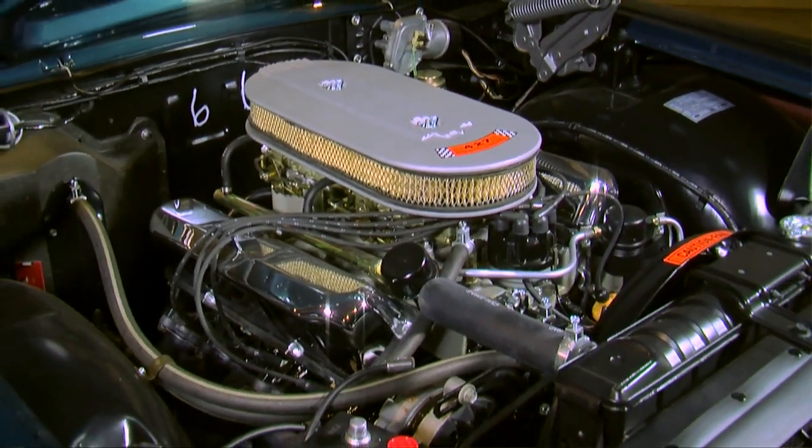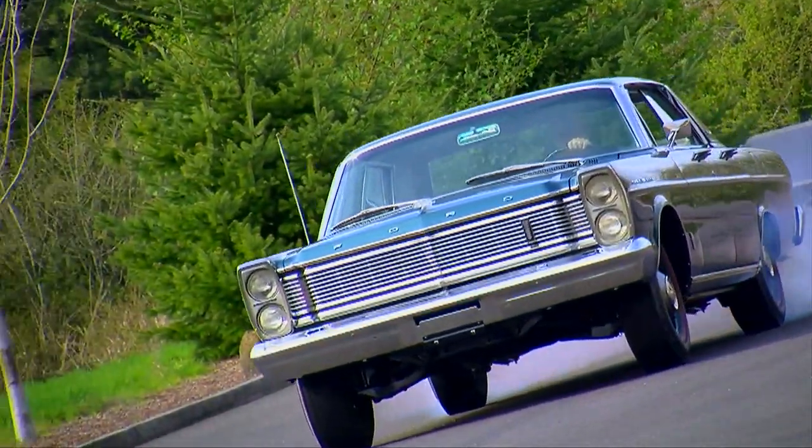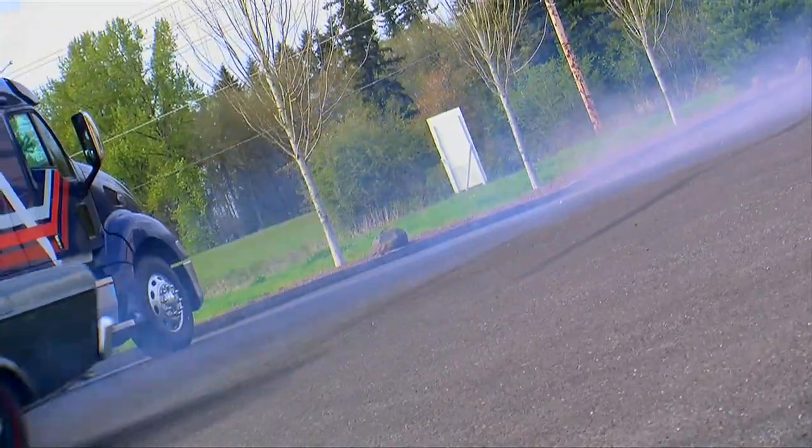It's a street racing moneymaker of the highest order — that is, if you're into this sort of thing. We hope you enjoyed this look at some of the sleepers from the Brothers Collection. Stay tuned, because we'll have another awesome car for you next time on Muscle Car of the Week. Hit the subscribe button so you don't miss the episode, and we'll see you next time.